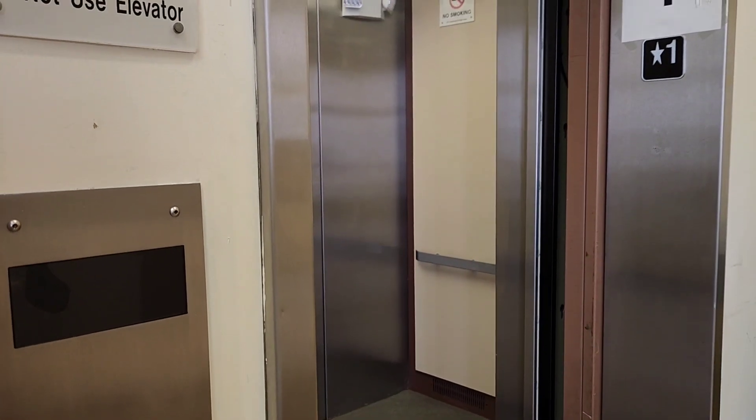So it's got two, three, four floors. But two of them are half floors.